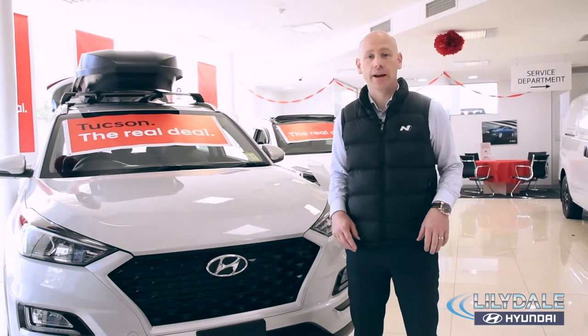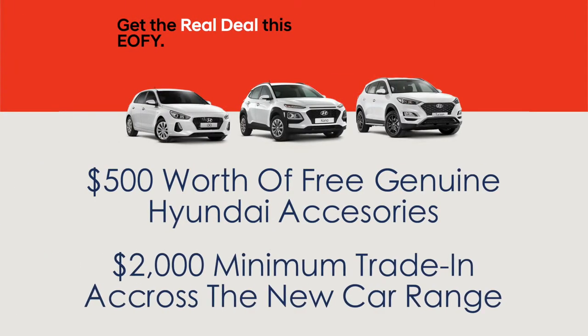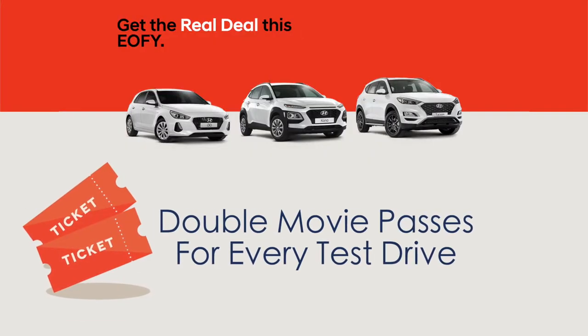Plus, exclusive to Lillydale Hyundai, we're offering $500 worth of free accessories and a massive $2,000 minimum trade-in across the new car range. And just to show that we mean business, we're offering double movie passes for every single test drive, so no one misses out.